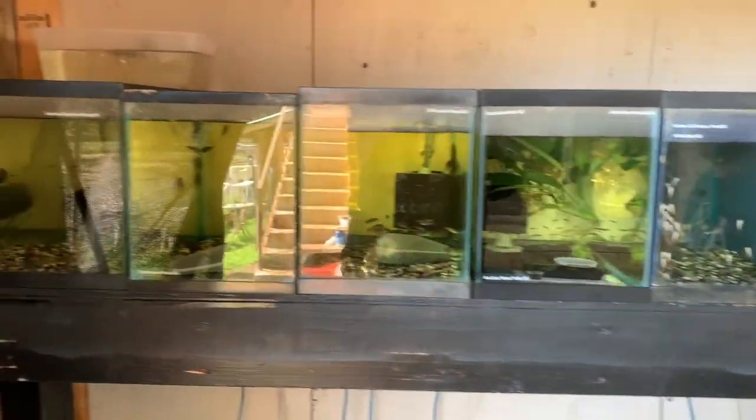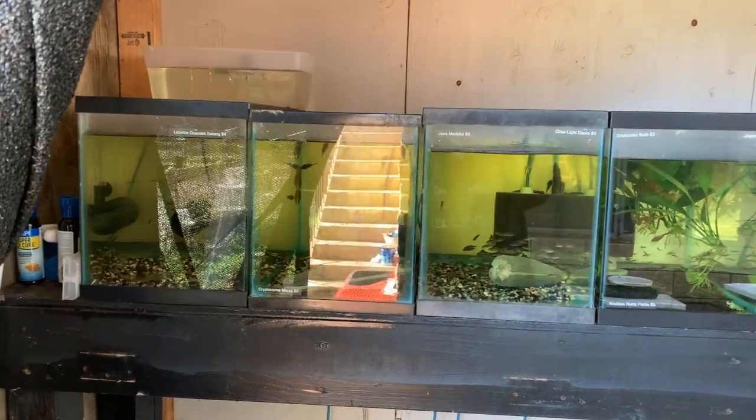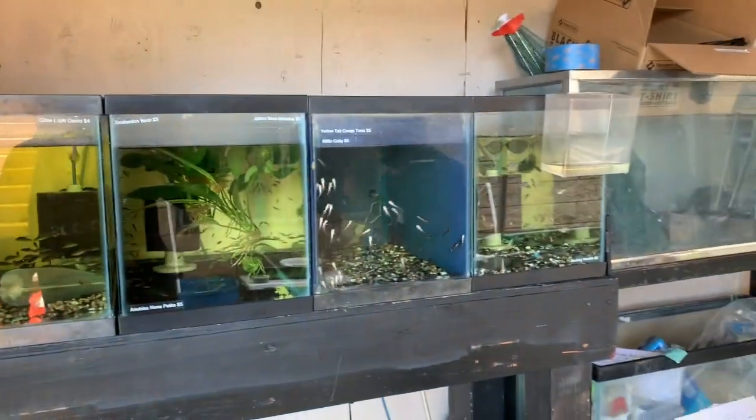Alright, I'm here with Shane at Aka Concepts Hawaii for another tour. He got in a shipment of amazing fish and we're just going to take a look at what he got in.